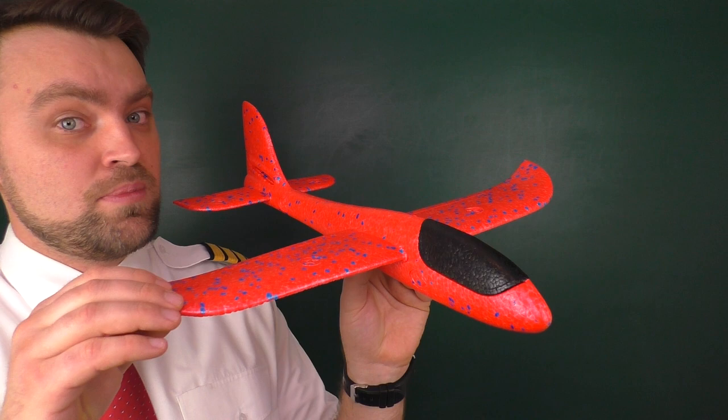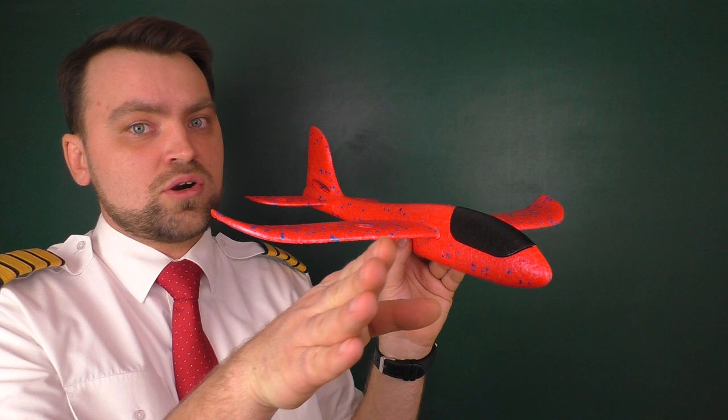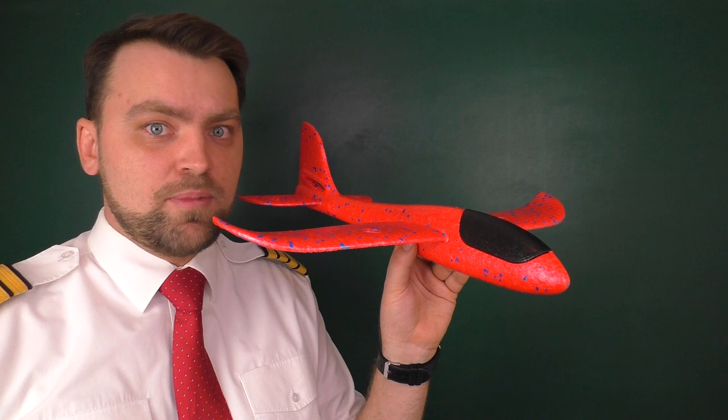To prevent this deviation, pilots point the nose of the airplane a little bit towards the wind and continue facing the runway centerline, approaching with a crab angle. The crab angle is the angle between the aircraft's longitudinal axis — its heading — and the aircraft's actual track.